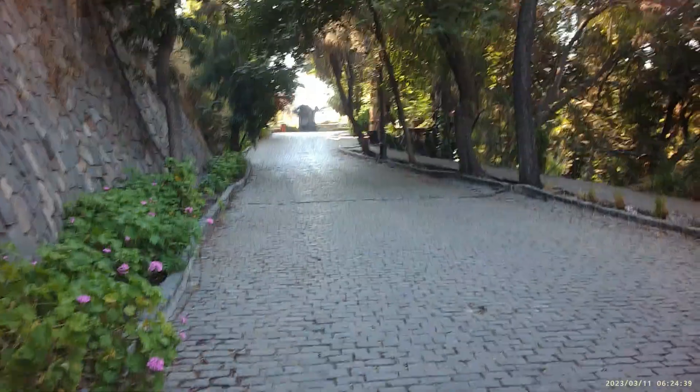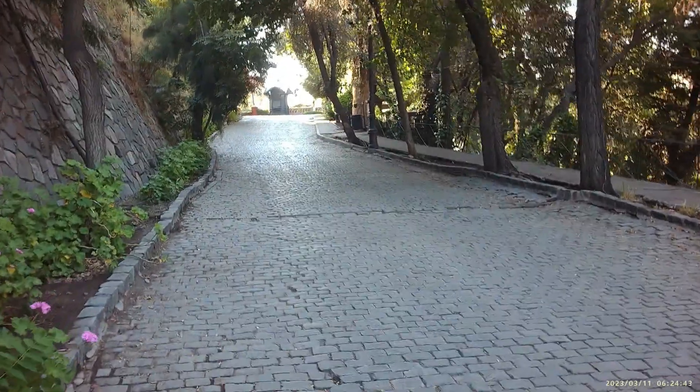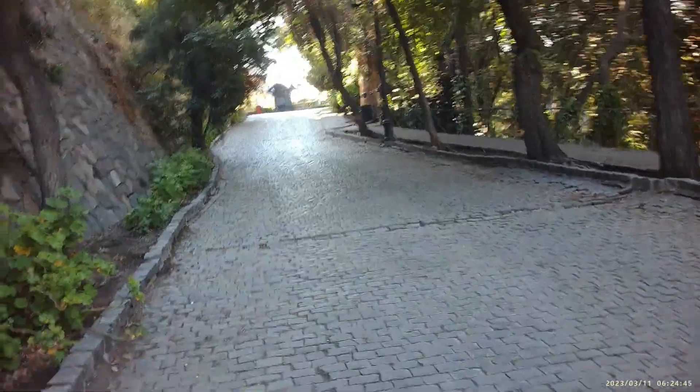I have to walk very slowly because otherwise the camera is going to be jumping up and down when I re-watch the video.